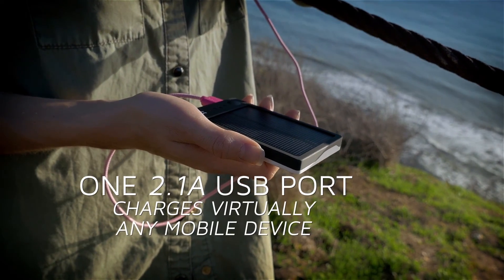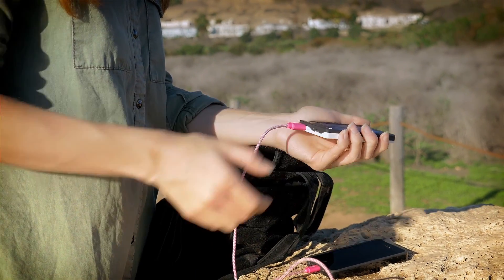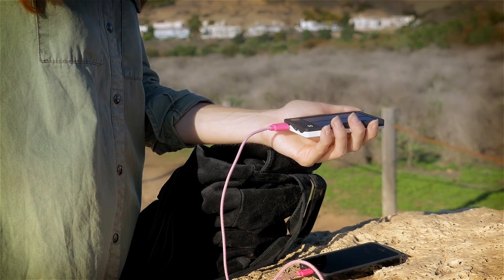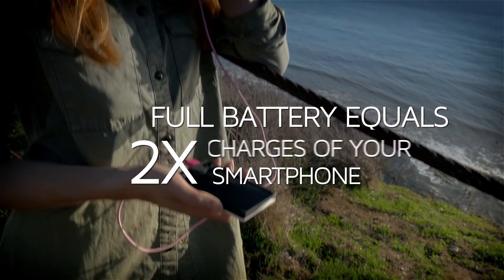With its 2.1 amp USB power plug on board, you can connect practically any USB powered device to Gemini. The full battery stores enough energy to completely charge your smartphone twice.